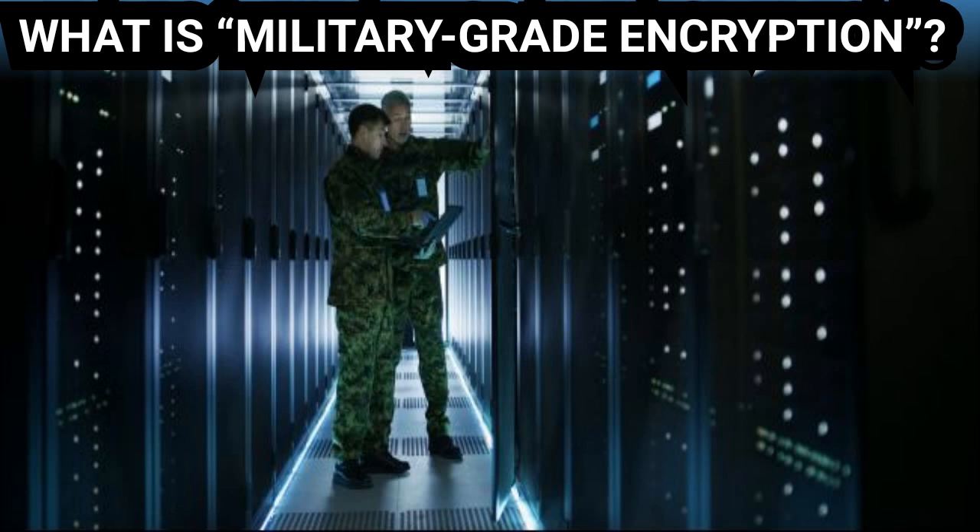Dashlane, a password manager that has advertised its military-grade encryption, explains what this term means on its blog. According to Dashlane, military-grade encryption means AES-256 encryption — the Advanced Encryption Standard with a 256-bit key size. AES-256 is the first publicly accessible and open cipher approved by the National Security Agency (NSA) to protect information at a top-secret level.